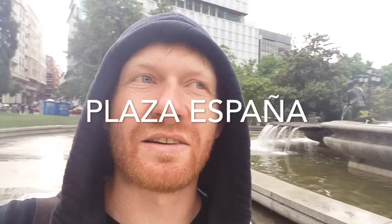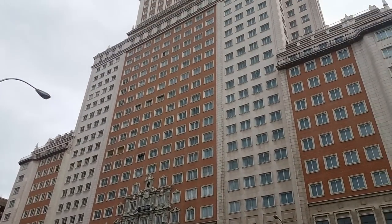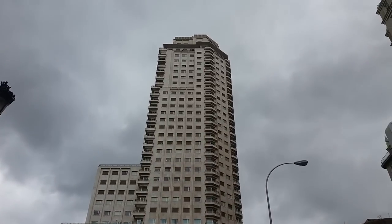Here we are in beautiful Plaza España. This is one of the large squares in the center of Madrid. It's got a couple of monumental buildings behind me. You can see Edificio España, which is maybe the second skyscraper they built in Madrid — after the Telefonica building, this is number two. It was the tallest building in Spain during the 1950s. The other one we have is Torre Madrid, which is a bit taller. They're these old-school skyscraper styles, which is interesting.